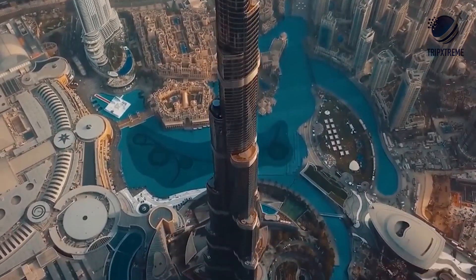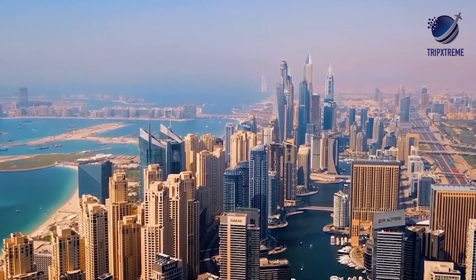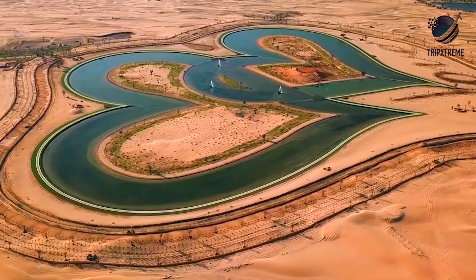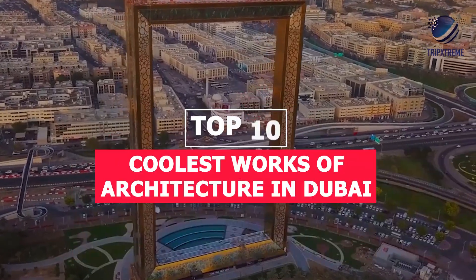In a city known for superlatives, you'll find eye-popping architecture on every corner. From the world's tallest tower and most luxurious hotel to space-age structures that defy gravity, discover 10 of the coolest works of architecture in Dubai.